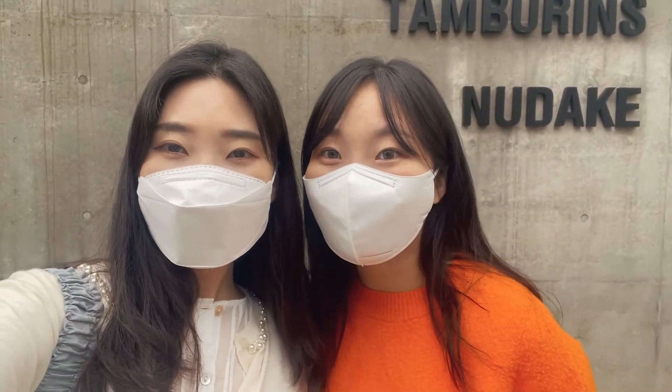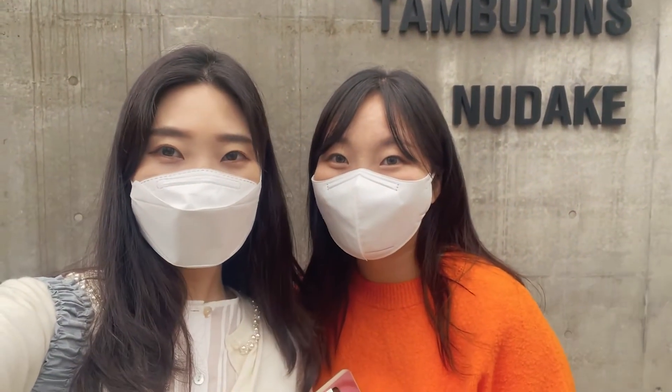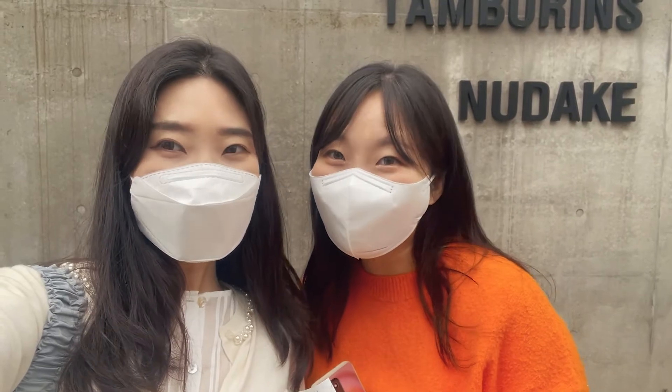This bakery is opened by a sunglasses company called Gentle Monster. So yeah, we'll go and check it out. Let's go!